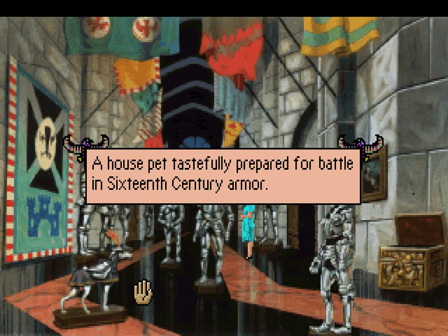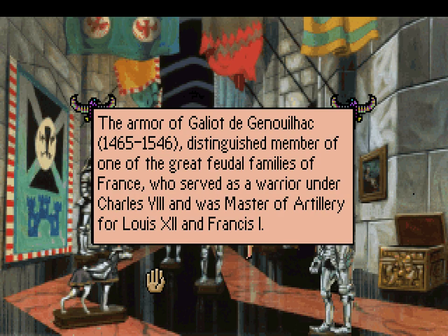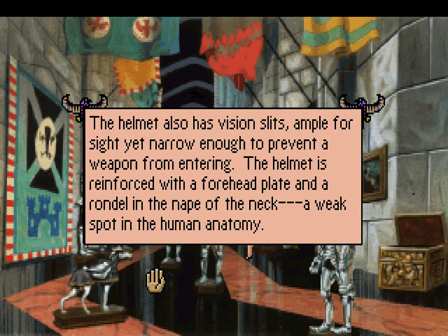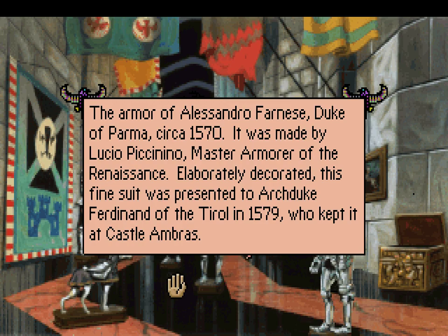I'm sure that's important to somebody somewhere. A house pet, tastefully prepared for battle in 16th century armor. Poor doggy. The armor of Galio de Genwilac, 1465 to 1546, distinguished member of one of the great feudal families of France, who served as a warrior under Charles VIII and was master of artillery for Louis XII and Francis I. The structural features of the Genwilac armor, dated 1527, indicate it was made by an armorer who knew every trick of the art. The helmet and collatin offered complete protection for the head, and every surface is curved to deflect arrow, lance and sword. The helmet also has vision slits, ample for sight, yet narrow enough to prevent a weapon from entering. That's more than I ever wanted to know about armor.